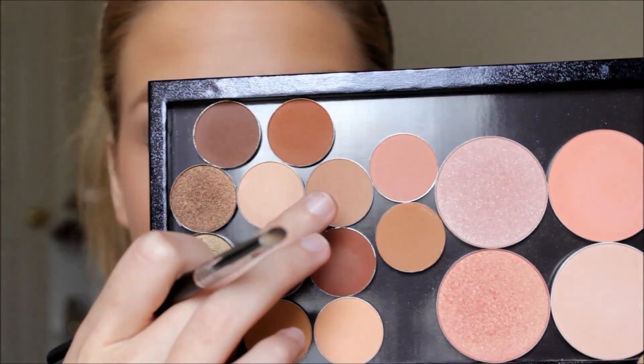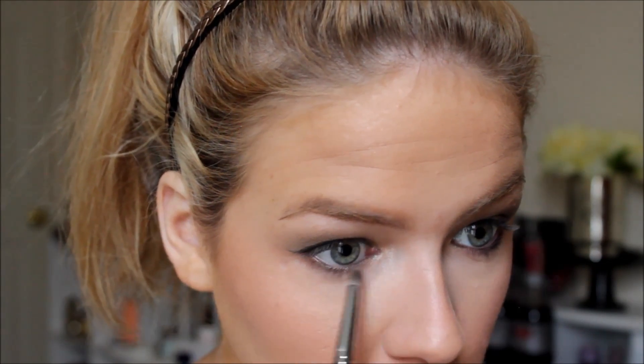I'm finishing my eyes by taking Makeup Geek Creme Brulee on a pencil brush to blend out and smoke my lower lash line. For mascara I'm using the Almay One Coat Thickening in black-brown, which I really like — it's super inexpensive, has a traditional brush, and does a great job with my lashes.